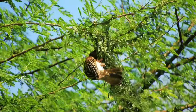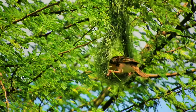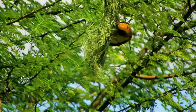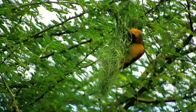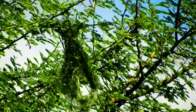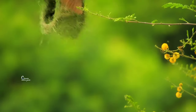I tie a knot to the tree branch and once it feels strong enough, I will build the whole nest to perfectly fit me and my mate. Then I build the nest into the shape of a helmet. It takes me 8 days to build.